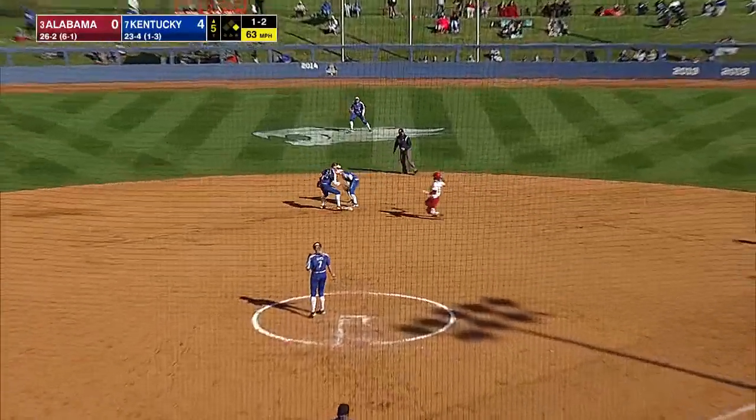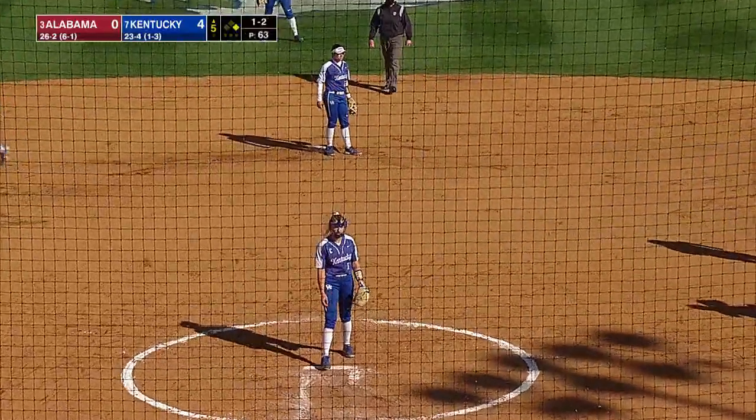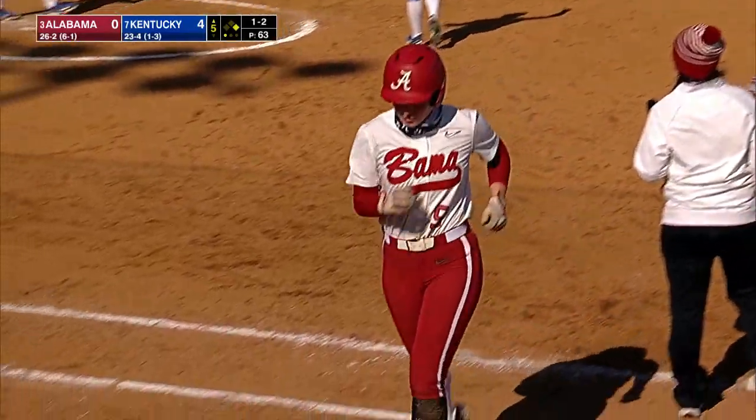Brown back to the circle. The throw goes to second. And Blaine was able to field it — that throw behind the bag initially — and then got a toe to the base.